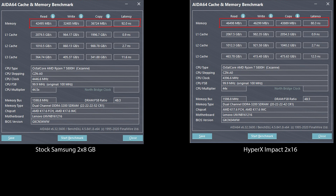Running AIDA64 memory benchmark shows improvement in both latency and, most of all, read and write throughput. Interestingly, the new memory also seems to affect the CPU's L3 cache speed in a big way, massively increasing read and write speeds within the CPU.